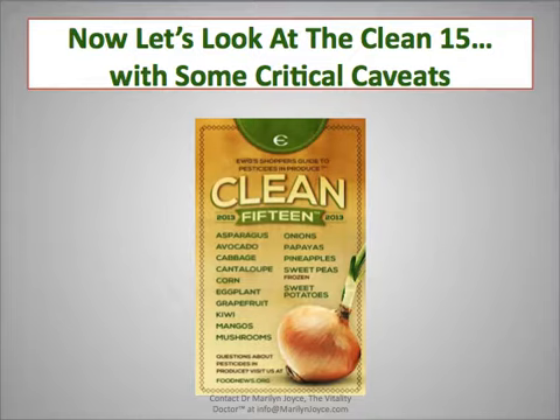Here are the caveats: if you're trying to avoid genetically modified foods, be really careful with corn, because some varieties of sweet corn are actually genetically modified and it's hard to know which are and which aren't. Most Hawaiian papaya is also genetically modified, so be cautious there. They say only a small fraction of zucchini and sweet corn are genetically modified, but who's to know which ones are — so it's better to err on the side of caution.